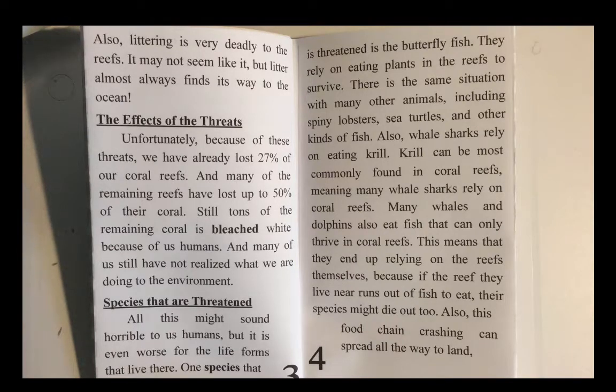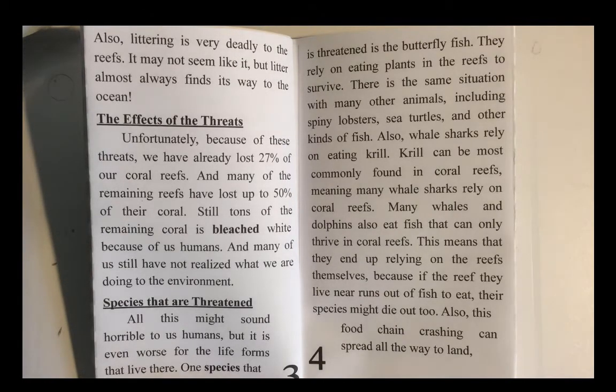Species that are threatened. All of this might sound horrible to us humans, but it's even worse for the life forms that live there. One species that is threatened is the butterfly fish. They rely on eating plants in the reefs to survive. This is the same situation with many other animals, including spiny lobsters, sea turtles, and other kinds of fish.